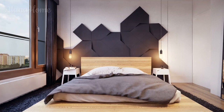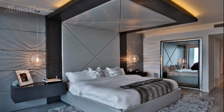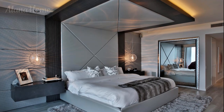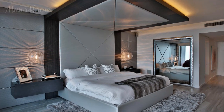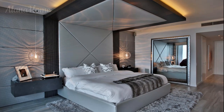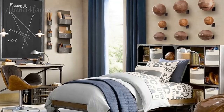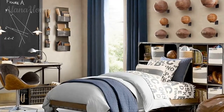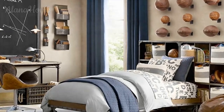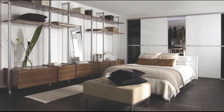Designing a cool men's bedroom is all about creating a space that feels comfortable, stylish, and personal. By choosing the right color palette, furniture, lighting, and decor, you can transform your bedroom into a sleek masculine retreat that reflects your personality and taste. Whether you prefer modern minimalism, industrial chic, or a rustic look, the key is to balance form and function to create a space you'll love spending time in.